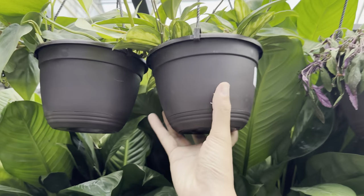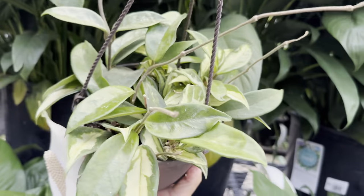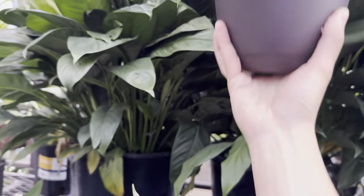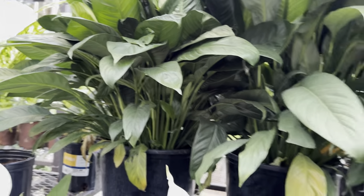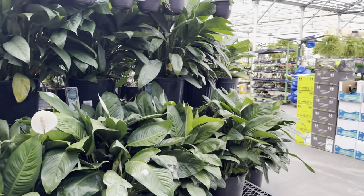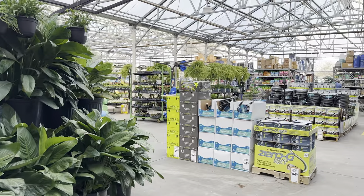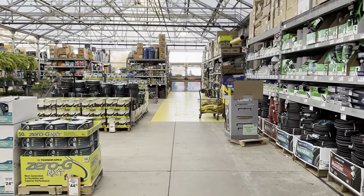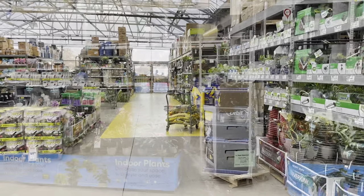We've got some hanging baskets right over here as well. This one is a Hoya Carnosa — I believe this one is a Hoya Carnosa Crimson Princess. I have one growing in my kitchen that has done very well; it started to push out a bunch of new leaves. As you can see, this Lowe's is nice and organized, full, and big.